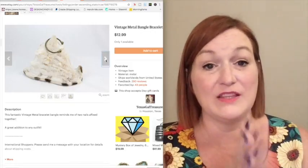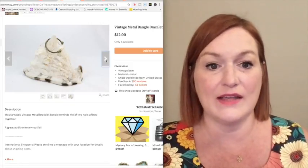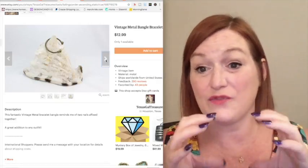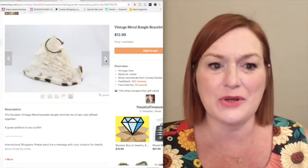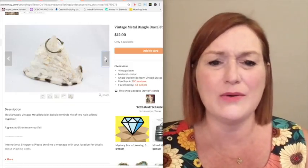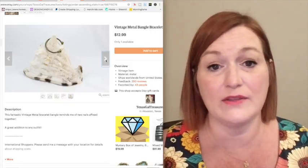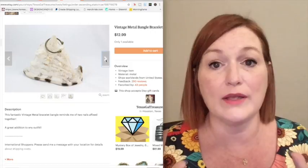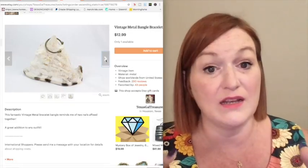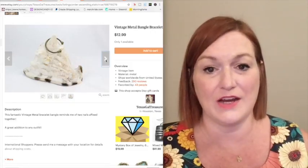Etsy now allows 10 pictures — back then they only allowed five. But you can get a measuring device, create a collage if you don't want to use up many of your photos, and put those measurements down in the description box so that you're not getting messages from somebody saying 'how wide is this?' Frequently if the measurements aren't there, they're just going to move on to the next one. There's so much out there that if they're not dead set on a particular piece, they're not going to message you. So make sure you get those measurements in there from the get go.